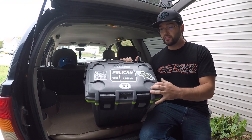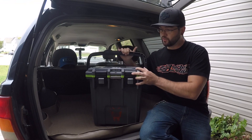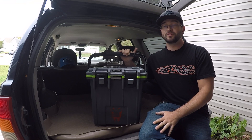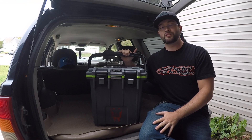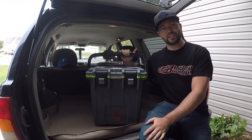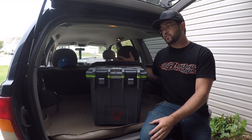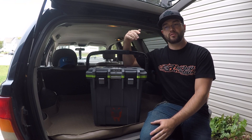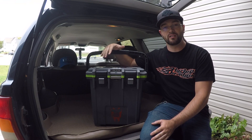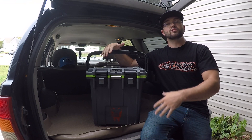Today we have the Pelican 20 quart cooler — she's a little dirty, she goes everywhere. My wife actually picked this one up for me a couple Christmases ago. I've been through a lot of coolers: we've destroyed coolers, had them on boats, taken them mudding, even sunk a couple even though they're supposed to float. Finding a cooler that gives you quality and your money's worth is key, especially when you're dropping $100, $200, $300, sometimes $400–$500.